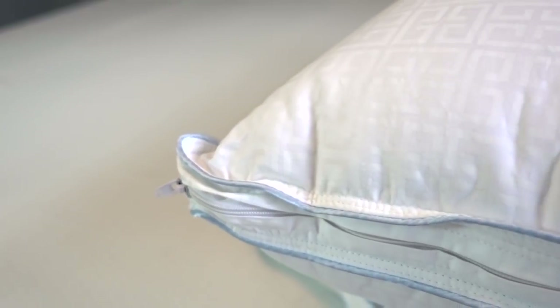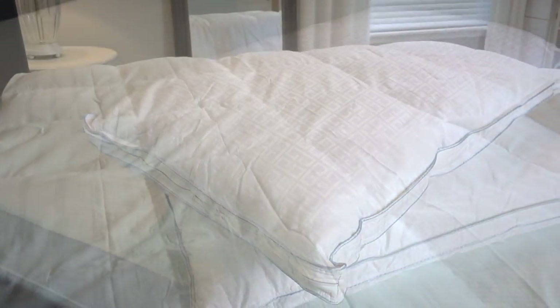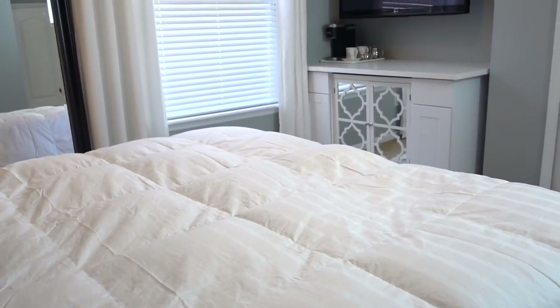Your guests will appreciate the fluff and the fuss you put into the room for them. I hope you've got some tips and ideas to refresh your bedding at home. I'll provide a link to JCPenney down below so you can revamp your linens, and I want to thank JCPenney and thank you all for watching.